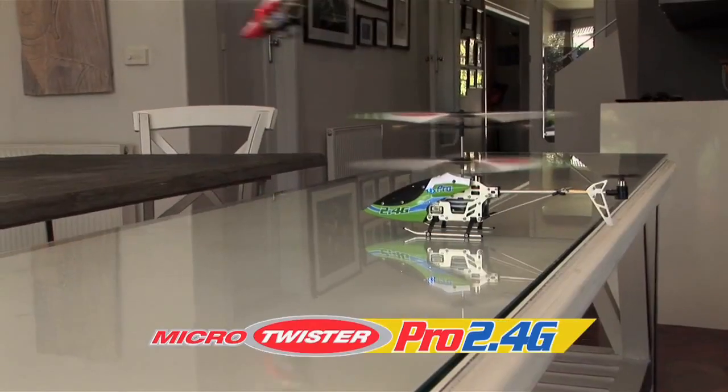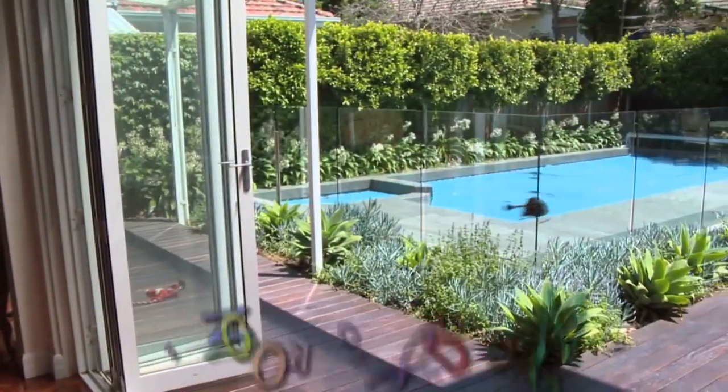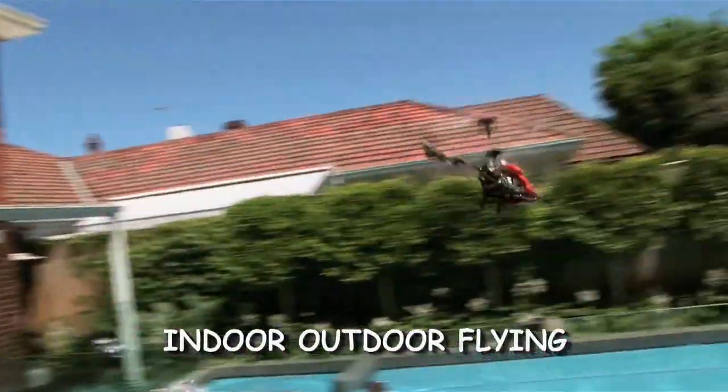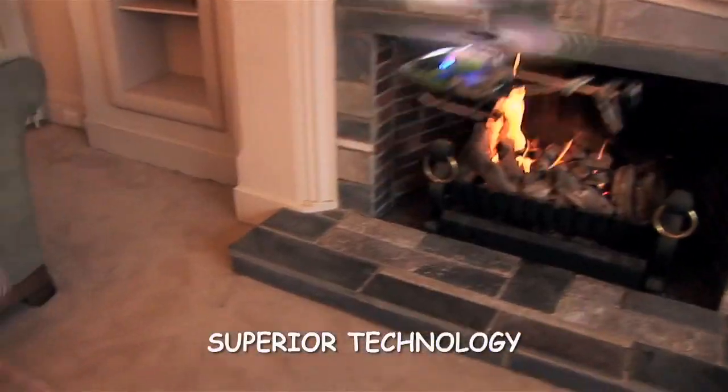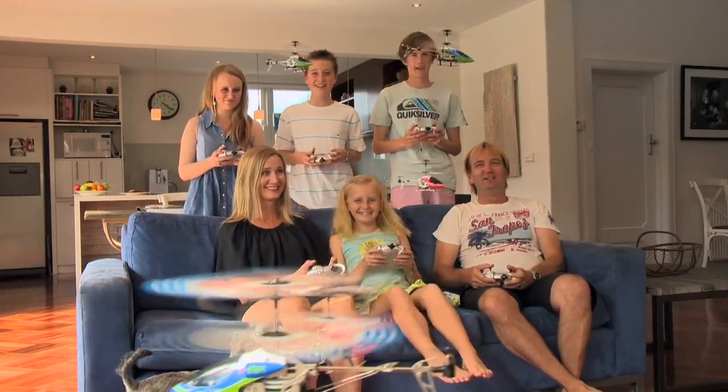Introducing the all-new Micro Twister Pro with the latest 2.4G RC technology. Now you can fly your Micro Twister outside as well. And this superior technology means 10 of you can fly at once. That's awesome fun for the whole family.